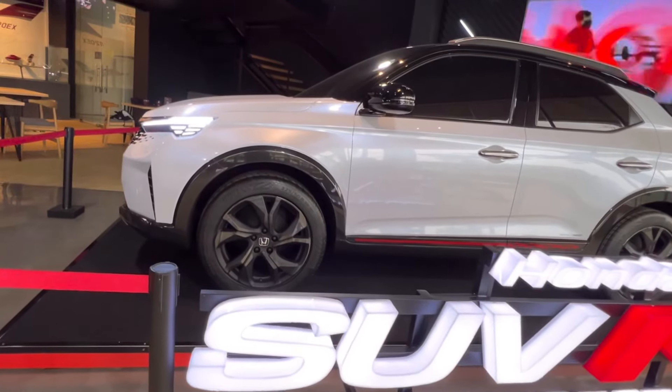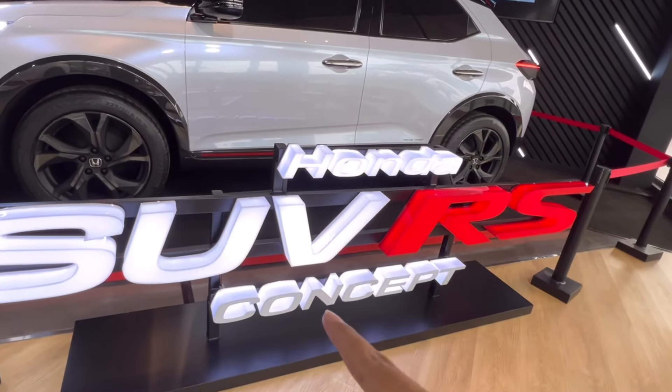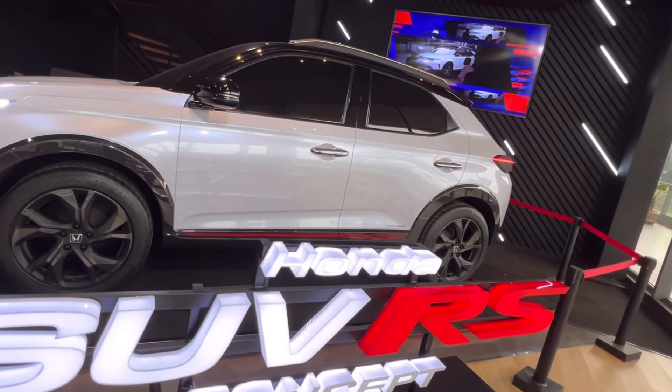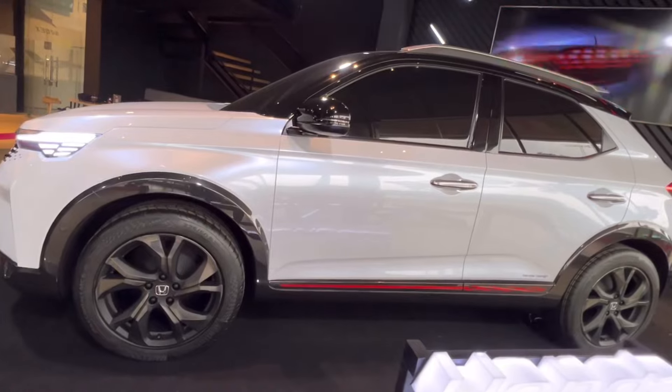Ini adalah mobil terbaru yang masih konsep ya teman-teman, seperti bisa dilihat di sini, ini konsep. Dan sudah ada model clay-nya, karena ini bukan mobil asli, ini adalah prototype.